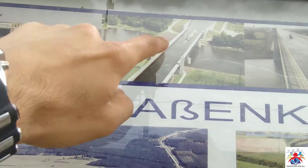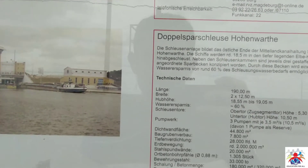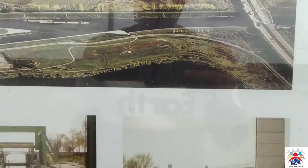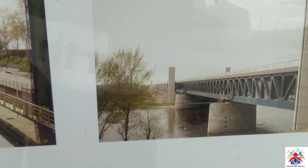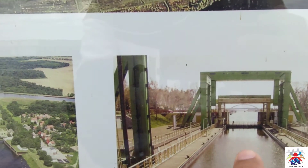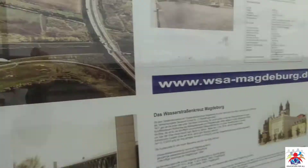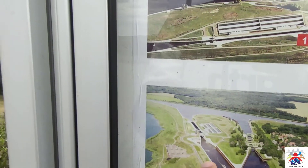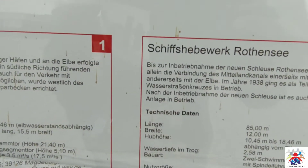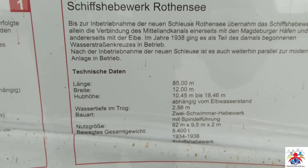This bridge is basically used for goods transport. We are here at the site — this is the information board showing the dimensions of this bridge. This is an overall structure from the side view. The length is 85 meters, the width is 12 meters, and the height of this bridge is 10.45 meters.